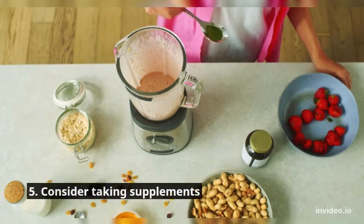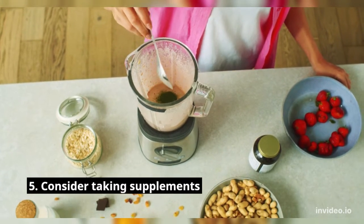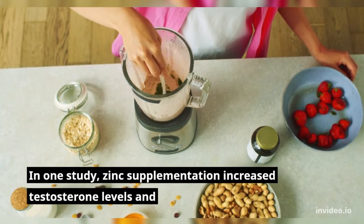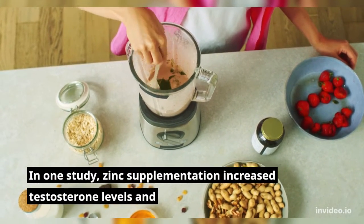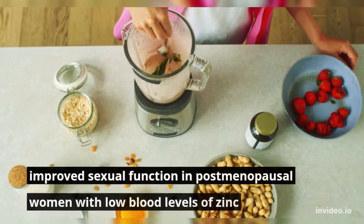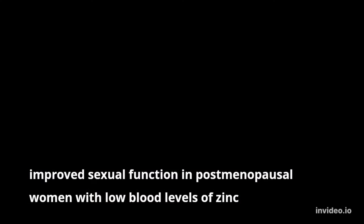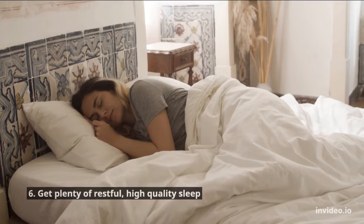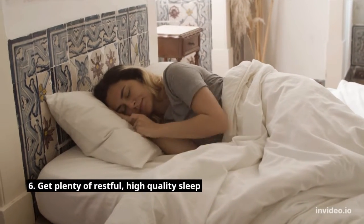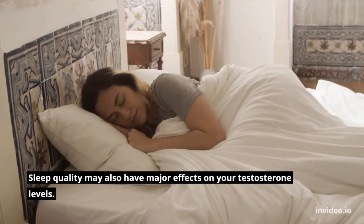Number five: consider taking supplements. In one study, zinc supplementation increased testosterone levels and improved sexual function in postmenopausal women with low blood levels of zinc. Zinc supplementation could also be beneficial for men with low testosterone levels and infertility, particularly if they have a testosterone deficiency.